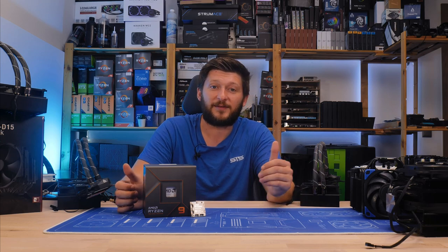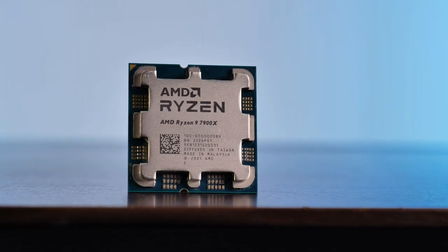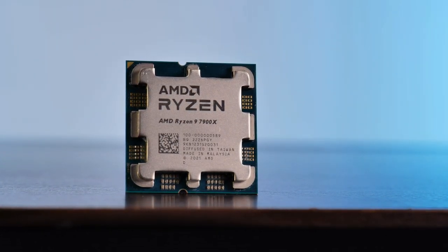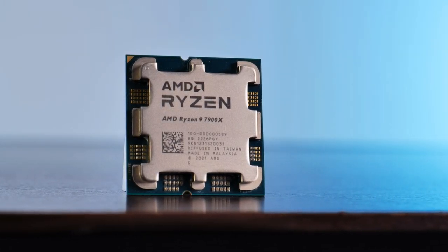Now you know what you need to keep a 7900X cool. I hope you enjoyed the video. On a side note, we also have a Discord server and it's starting to fill up rather quickly — if you want to join, there's a link in the description below. Thank you for watching, and hope to see you in the next one. Bye-bye.